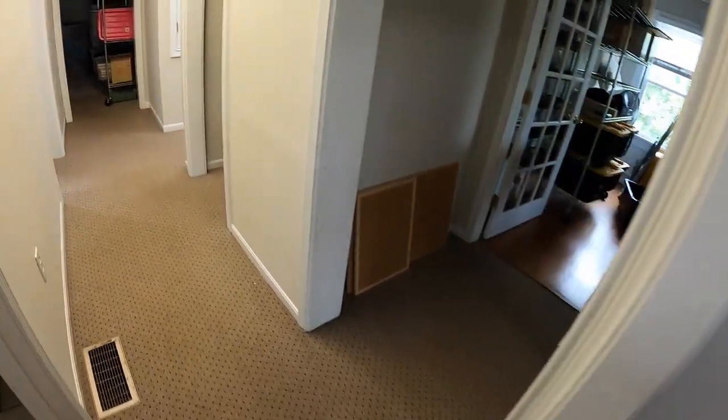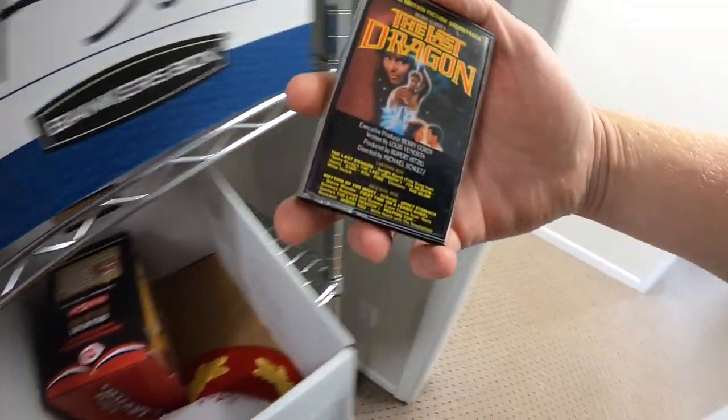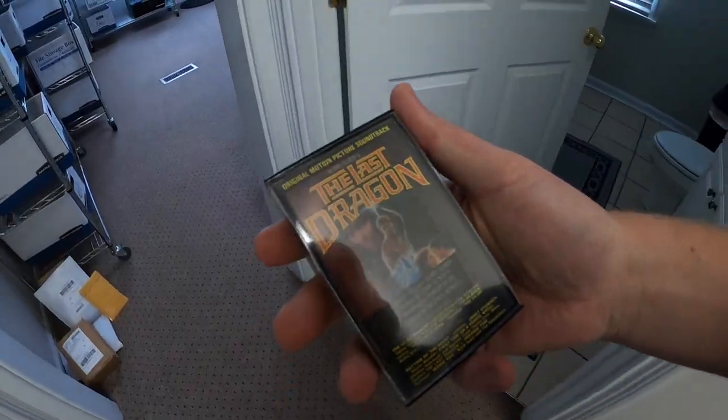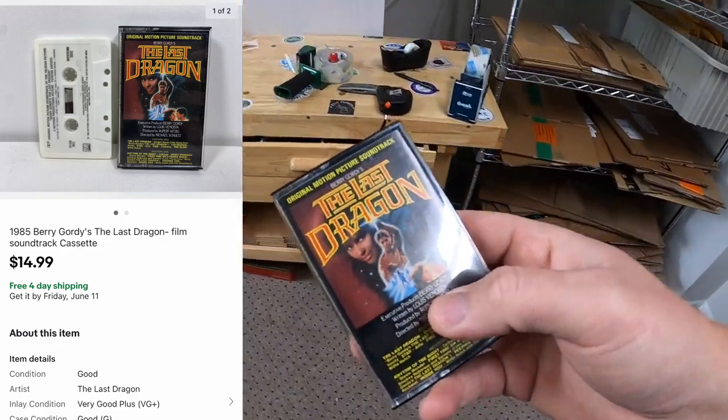Sold a cassette tape over here on the F-Rack, so we're coming over to this bonus room. It is The Last Dragon. I got this in a bulk lot of cassette tapes maybe a month ago. This sold for $14.99 free shipping.